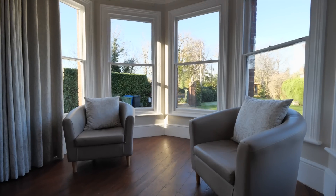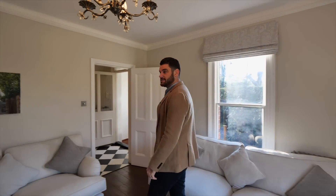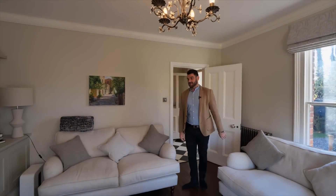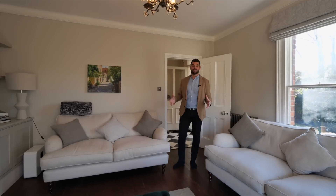I do like to show the very modern and contemporary properties, but there's something so special about a house like this. The bay windows, this big lounging area, very tall ceilings. The fireplace is just — on a day like today, and you imagine Christmas around the corner, just how beautiful this room will be.